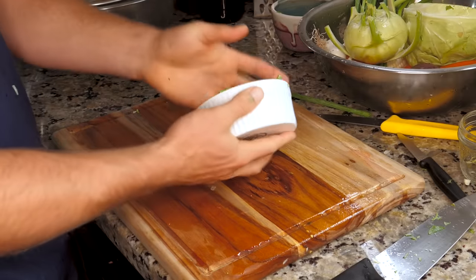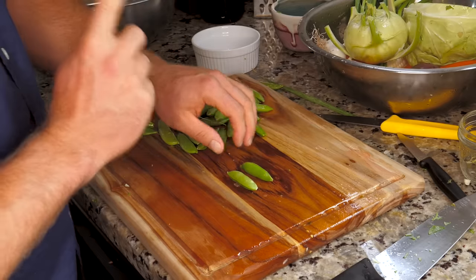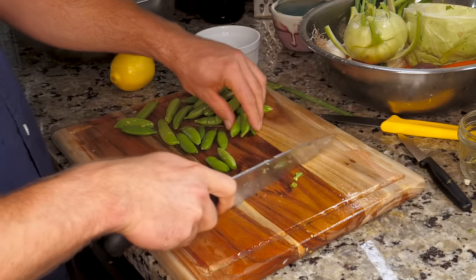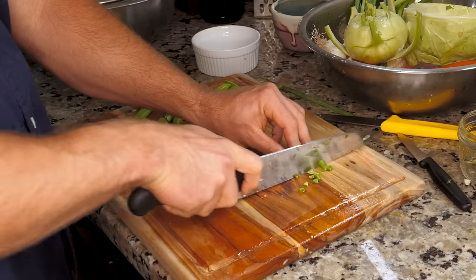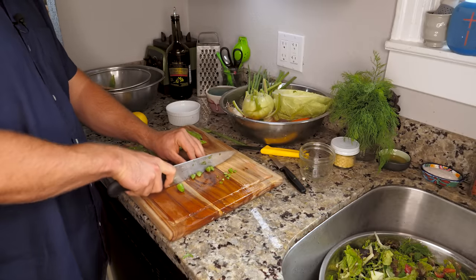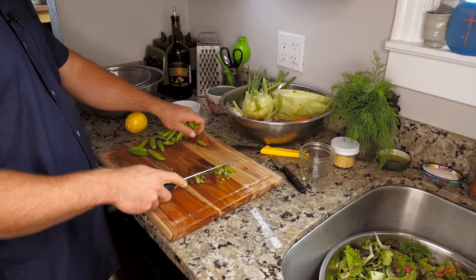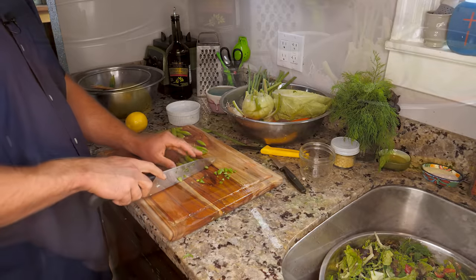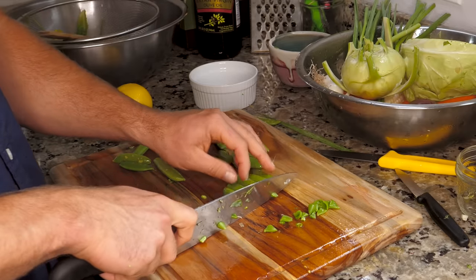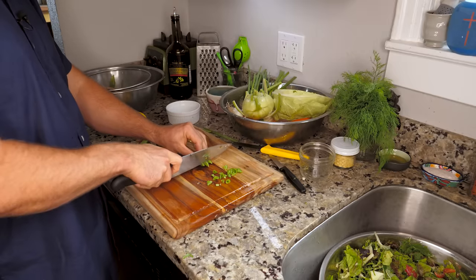Moving right along, let's do some peas. These are sugar snap peas — they're very sweet and delicious. A little trick: the tips and tails of them are slightly fibrous, so we're going to cut those off because we want people to enjoy the recipe we create. Then we're going to cut them in half and start throwing them on top. I like to line them up in a row to save a little bit of time and cut the tops off five in one go.